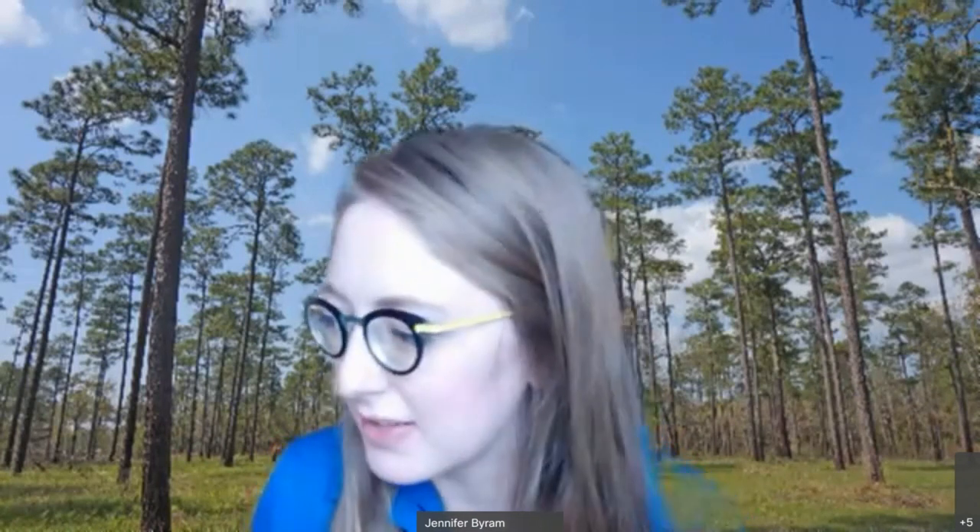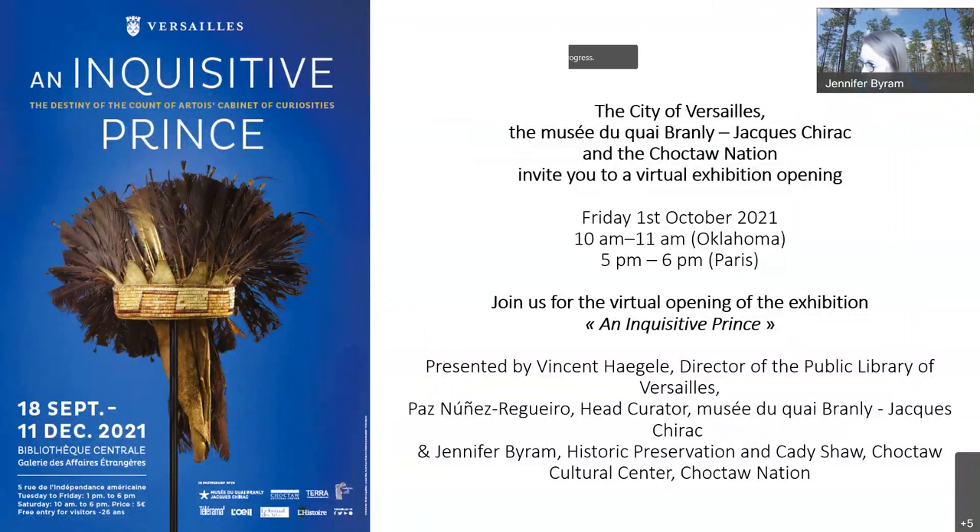I forgot to introduce myself — I am Jennifer Byram from Historic Preservation at the Choctaw Nation. Next, we're going to jump into the presentation of the exhibit. Paz will be presenting and I'll jump in as well. We want to make sure everyone understands: today we're looking at this exhibit, and we will have a video in the future to show the exhibit, but we'll give you a tour today. The exhibit is in the public library of Versailles, and it's part of this bigger partnership and project that the museum is working on.